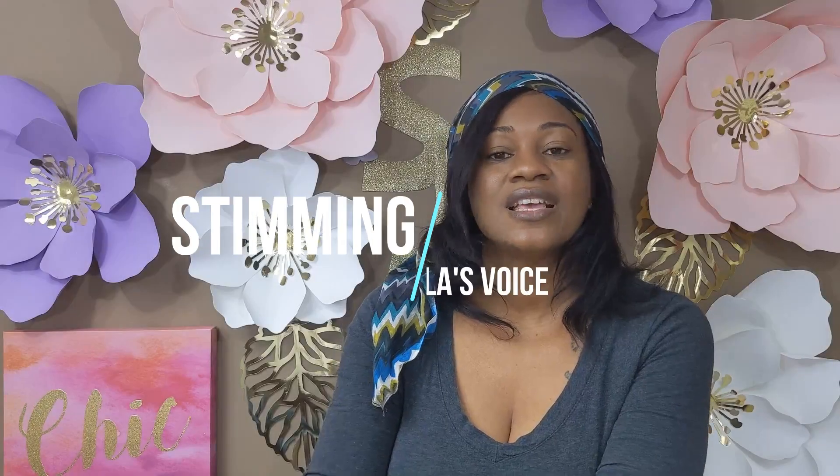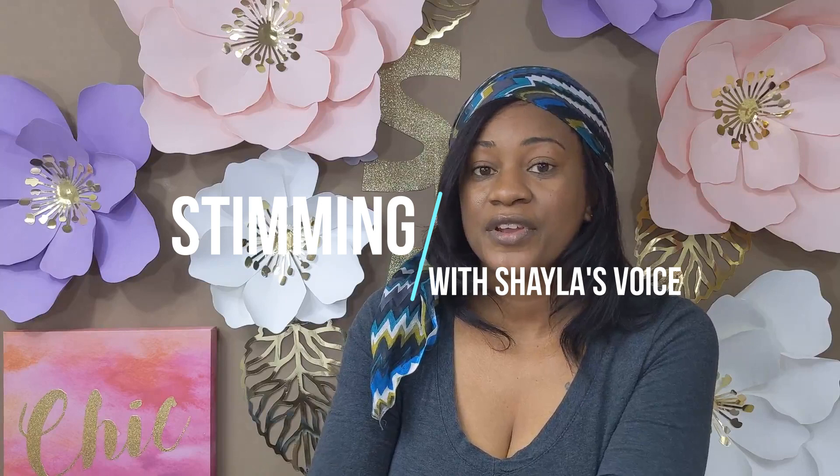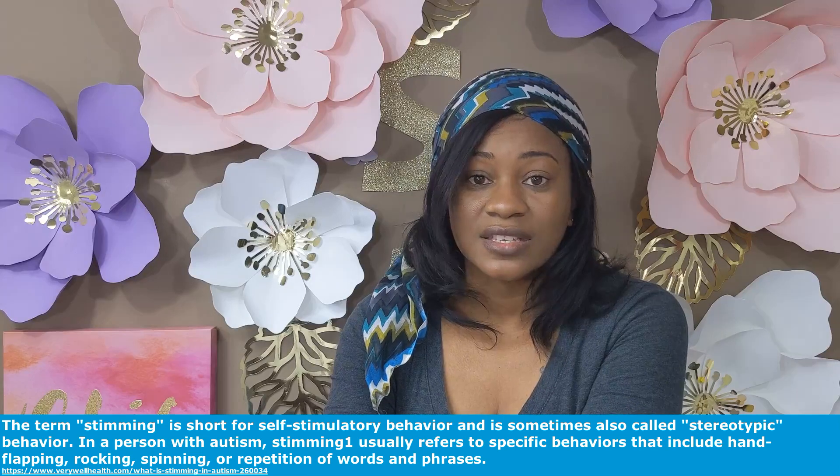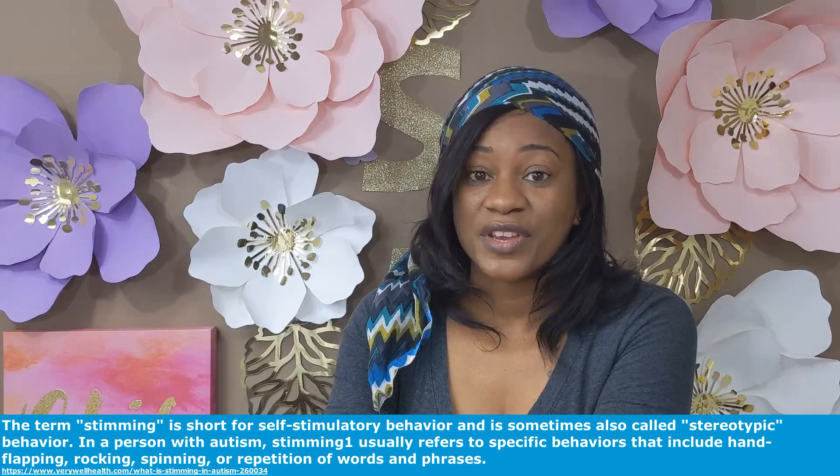So what is stimming? Stimming is self-stimulating behavior. These behaviors can be in the form of movements or even vocals. Everyone stims in some way or another, but sometimes it's just not clear. Stimming is very common in kids with autism because of the repetitive behaviors.